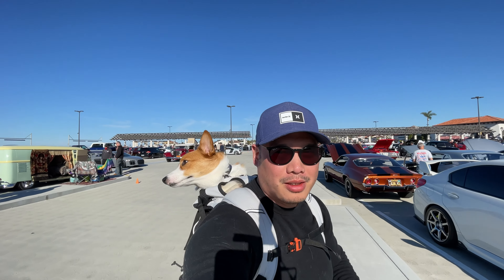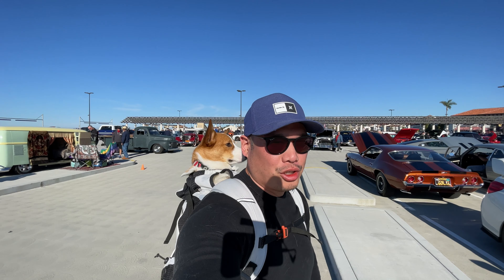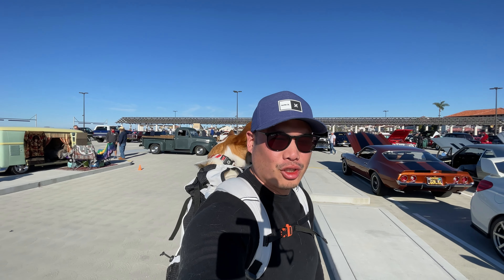What's up YouTube? Welcome to another episode of Supercar Corgi Vlog. It's a beautiful day today out here in San Clemente. Don't forget to like, share and subscribe, and yeah, let's go check out some cars.